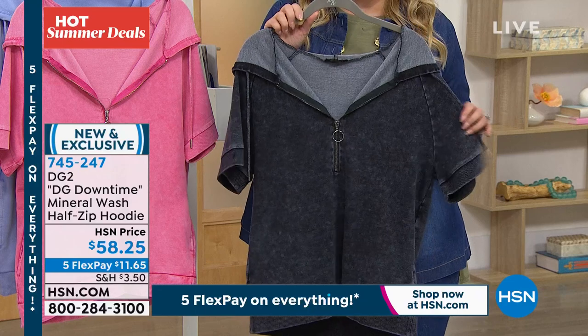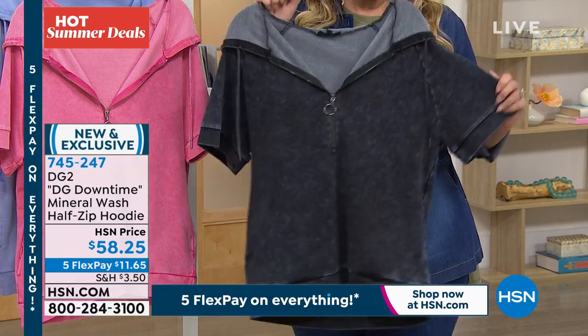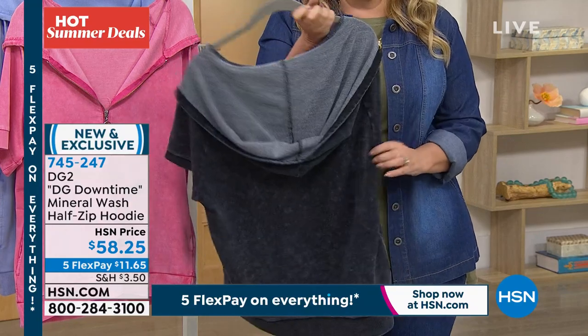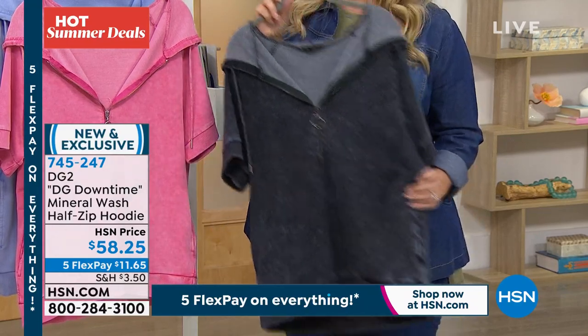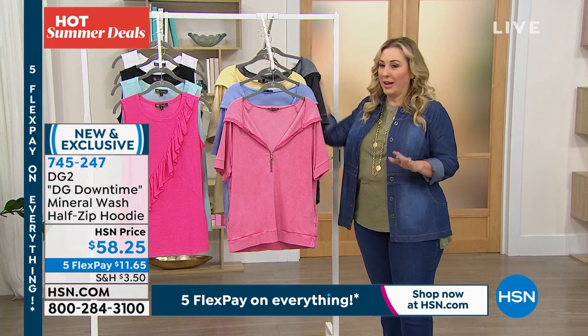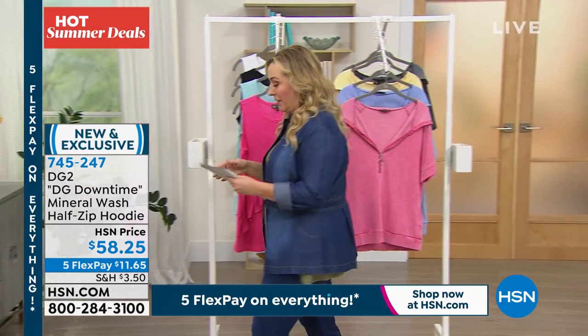These are specialty pieces made with the collection, so we don't have thousands and thousands of them to start with. The black is very, very popular — that's what Kendi is wearing. She looks adorable. So if you want the black, order now, get it home, wear it around, see if you love it. 30-day money back guarantee, but such a cute, cute top.